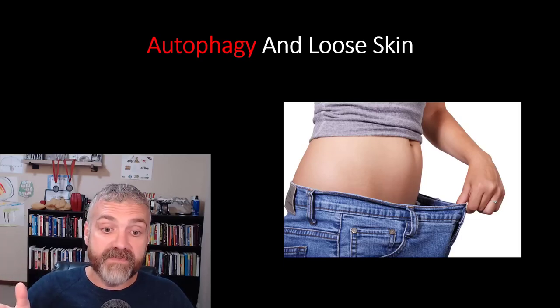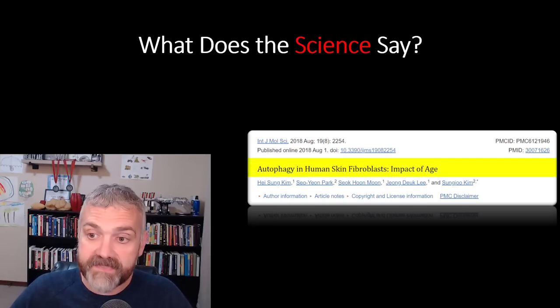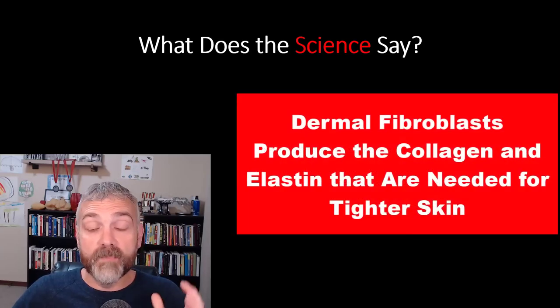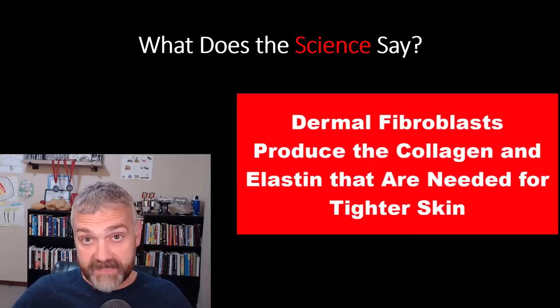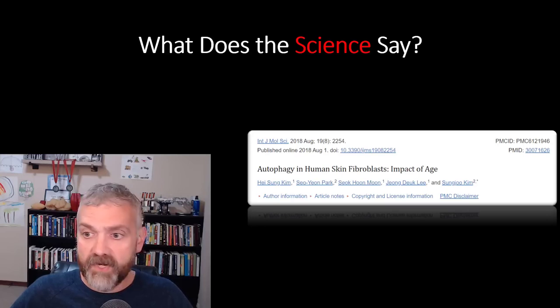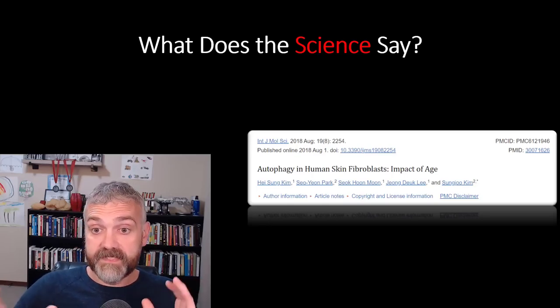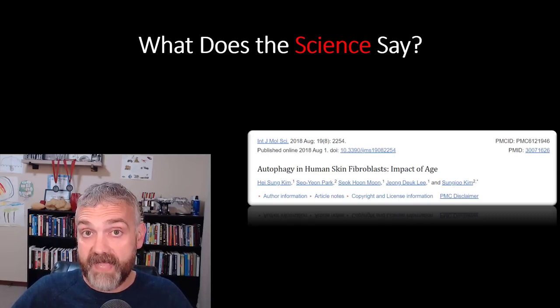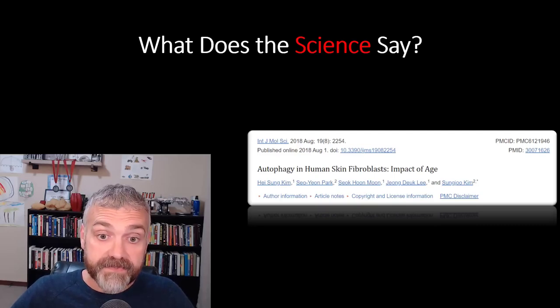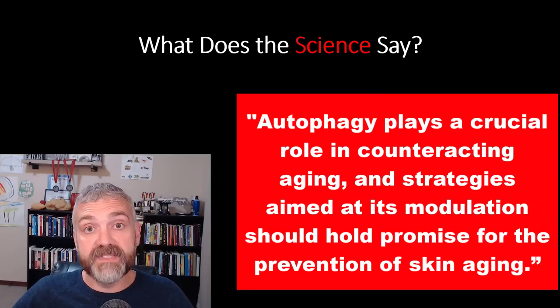Let's look at the science behind autophagy and skin health. The study 'Autophagy in human skin fibroblasts: impact of age' looked at dermal fibroblasts — the cells that produce collagen and elastin, which is what you need for healthy, tight skin. This study showed that aging decreases autophagy in skin, but leaves us room for hope because if we can find ways to boost autophagy, it improves the function of these dermal fibroblasts, meaning they'll make healthier proteins that make healthier skin. Younger acting skin cells make tighter skin. Quote: 'Autophagy plays a crucial role in counteracting aging and strategies aimed at its modulation should hold promise for the prevention of skin aging.'